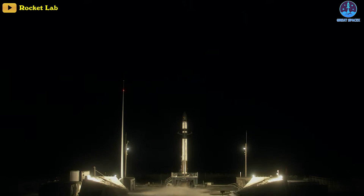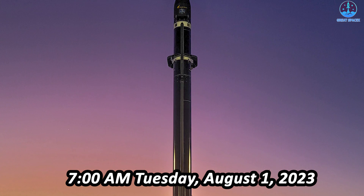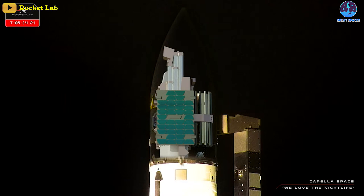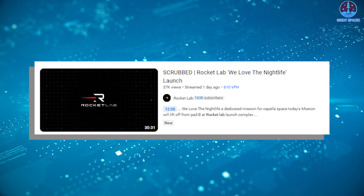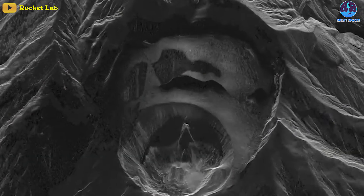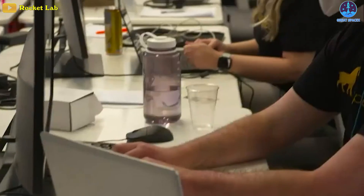Rocket Lab has scrubbed the launch for Sunday. The launch date is currently targeted for Tuesday, August 1, 2023, at 7 in the morning. The mission, carrying the 171st satellite to date, Acadia 1, marks the first of four new radar imaging satellites for Earth observation company Capella Space. Named We Love the Nightlife, the mission showcases the satellite's unique ability to observe both day and night. These synthetic aperture radar Earth imaging satellites are Capella Space's third generation, promising top-notch imagery, excellent ground range resolution, and remarkably fast order-to-delivery speeds among commercial SAR providers.